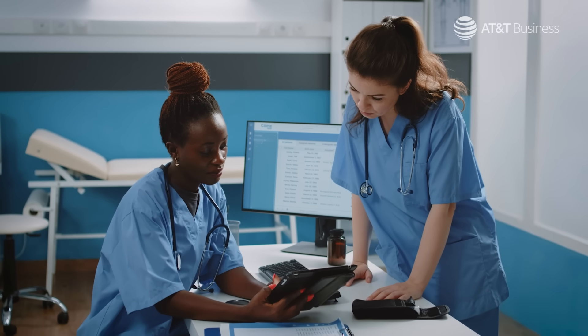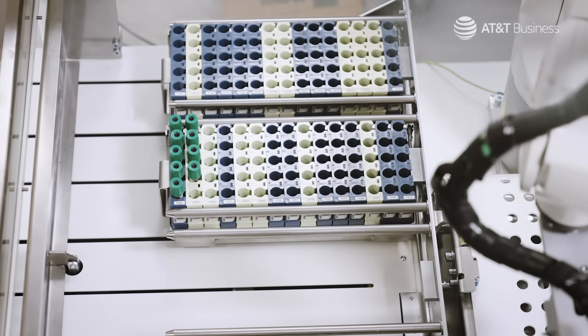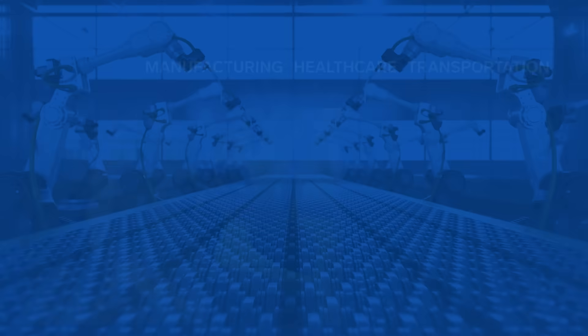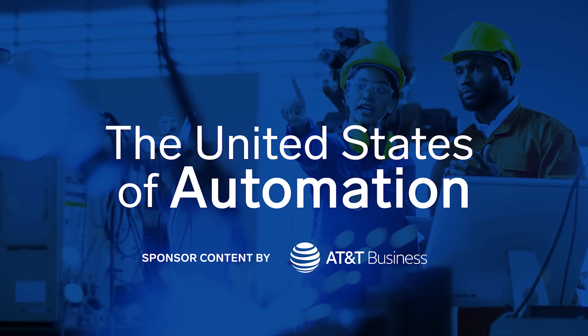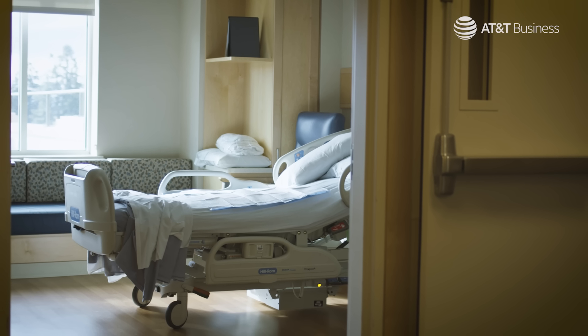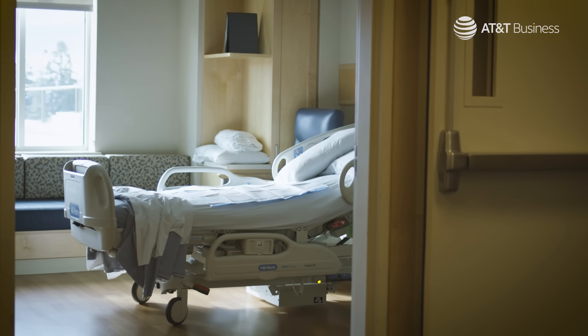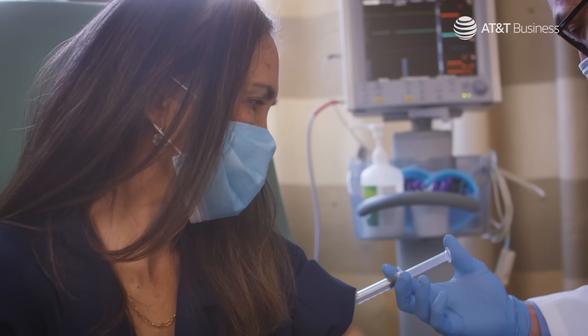And for providers, automation unlocks efficiencies from billings and records to the manufacture of life-saving therapies. In the United States of automation, the prognosis is good. If the last few years have taught us anything, it's that innovation in healthcare has far-reaching implications, especially when time is of the essence.